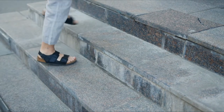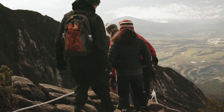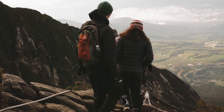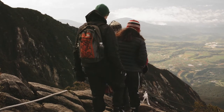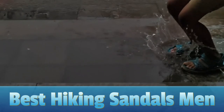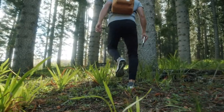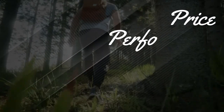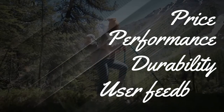Sometimes you just have to let the tootsies wiggle free — we get that. Hiking sandals are a great alternative to traditional hiking footwear, especially for particularly hot or wet climates. So today we will show you the top 5 best hiking sandals for men on the market. This will help you save money in the long run. We made this list based on price, performance, durability, and user feedback.